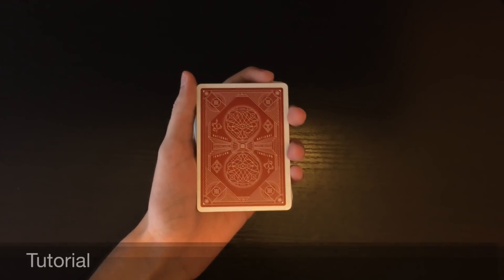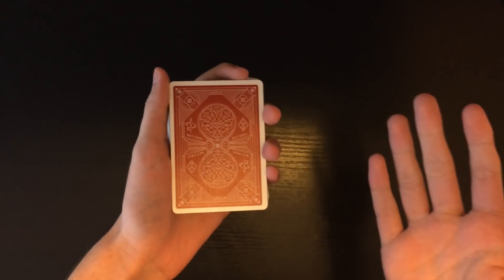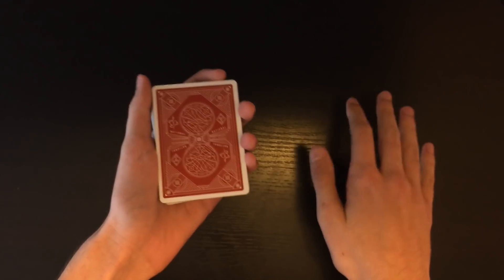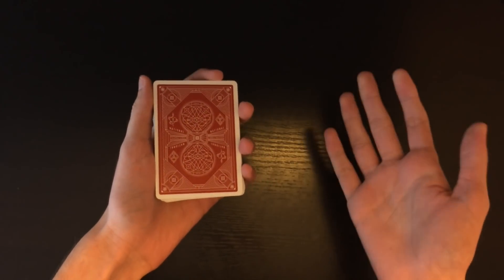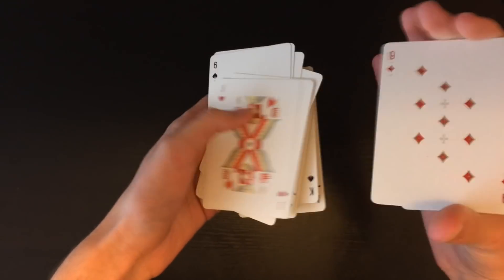Now for the tutorial. This trick is actually really easy — you just have to memorize a couple of steps. Once you have those down, it's super easy, and you can perform this anywhere, anytime, with a completely normal or borrowed deck of cards, which makes it a really perfect effect.